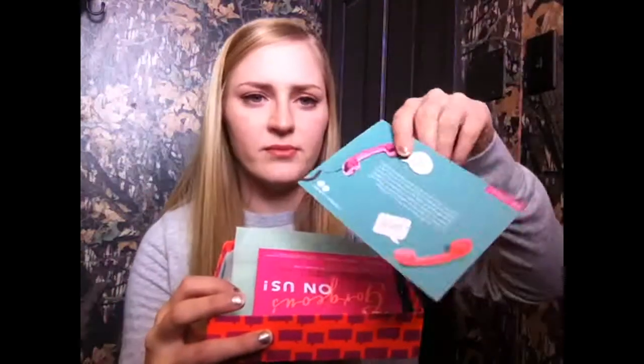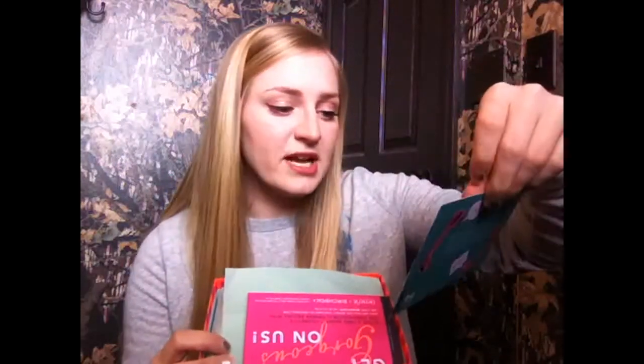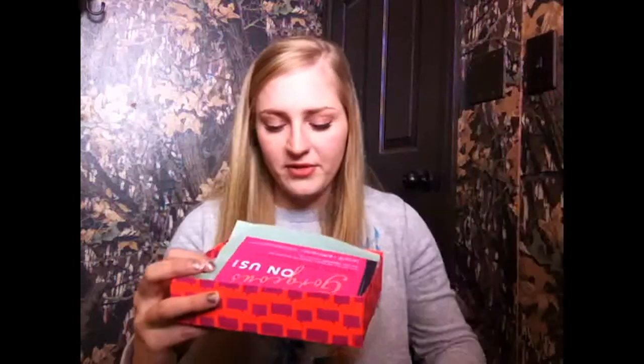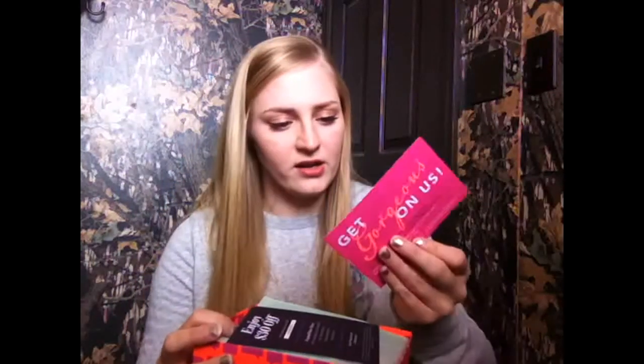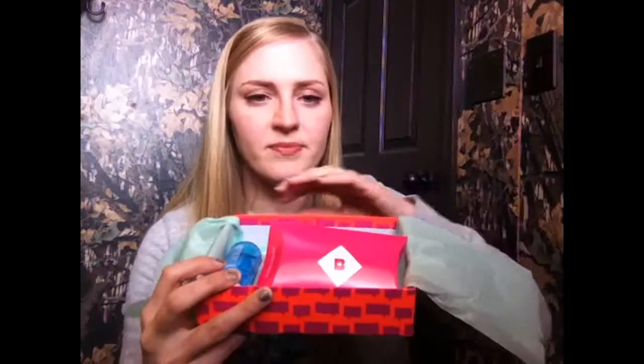This is what the inside looks like. Here's the card with the theme of the month, which I think is friendship. On the back it has a list of all the products in my box, the full-size price of them, and a little about them. And here are some promo code cards and the paper on top.